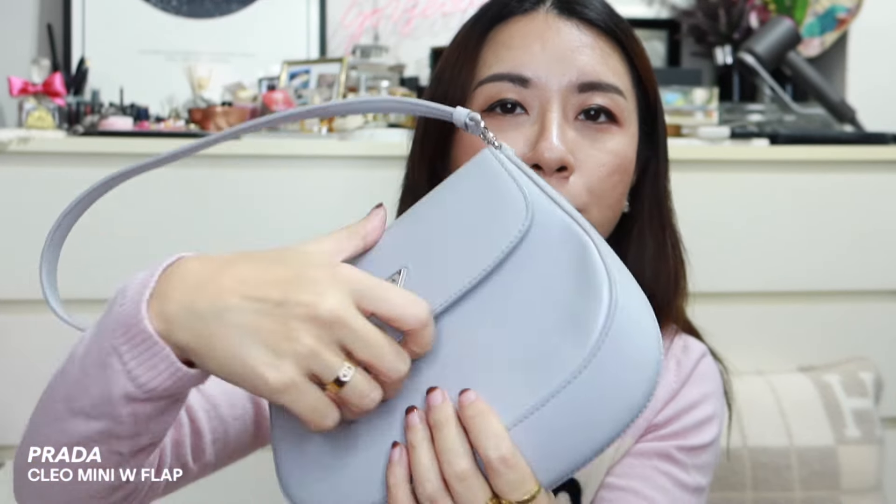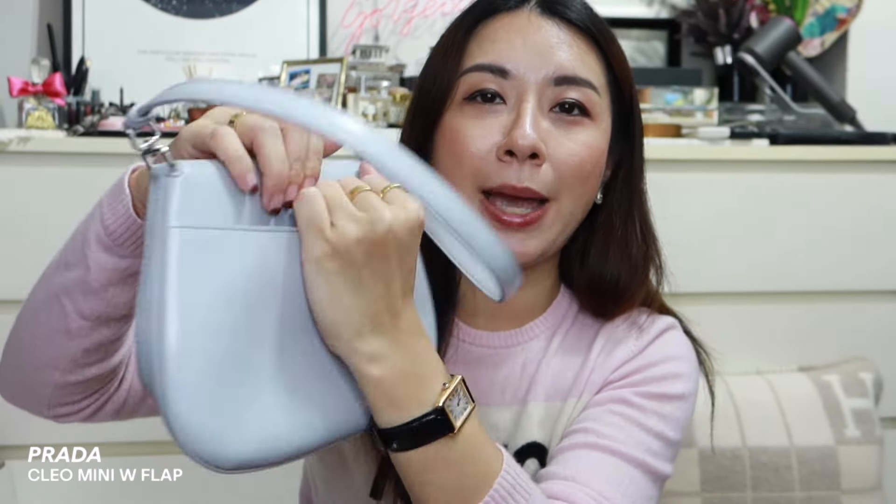So the very first bag that I bought this year is this Lilac Prada Clio Mini. It's in this really pretty lilacy color and it comes with the flap as well. At the back, there is also a pocket. I've done a very in-depth comparison between this bag as well as the regular size Prada Clios, so if you want to watch that I'll link it up. And yeah, I just really adore this bag.